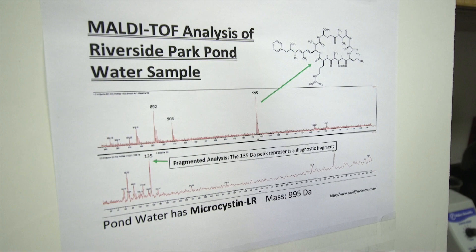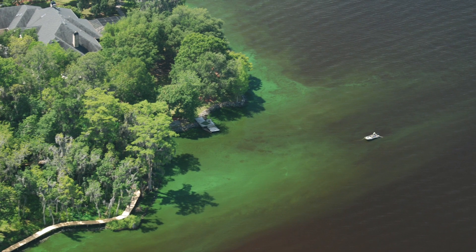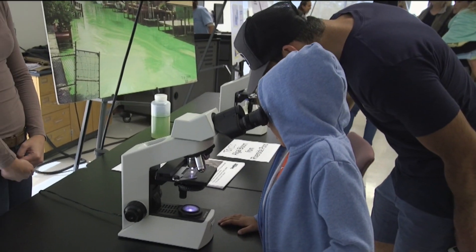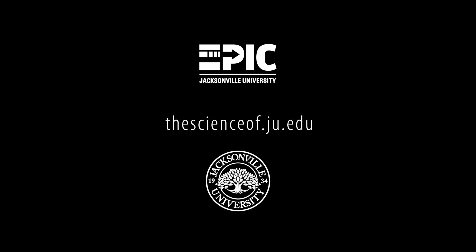This is just one of the projects that allows us to understand algal blooms in our waterways. Coming to Science on the St. John's allows you to learn about algal blooms by investigating one yourself, as well as talking to advocates and scientists.